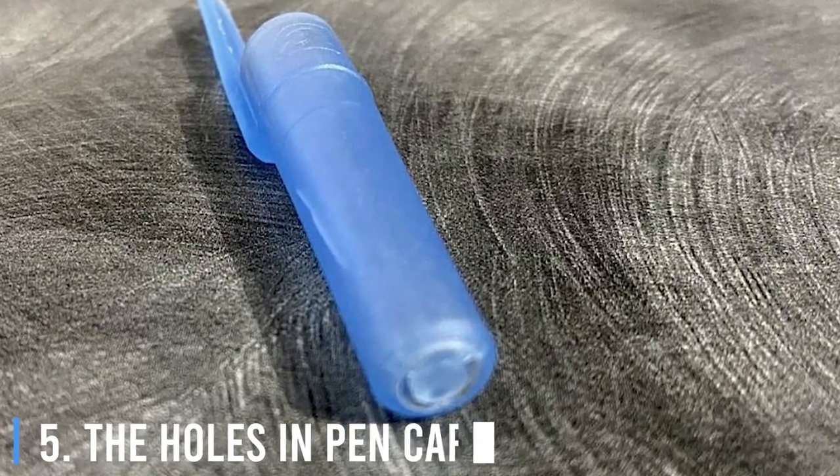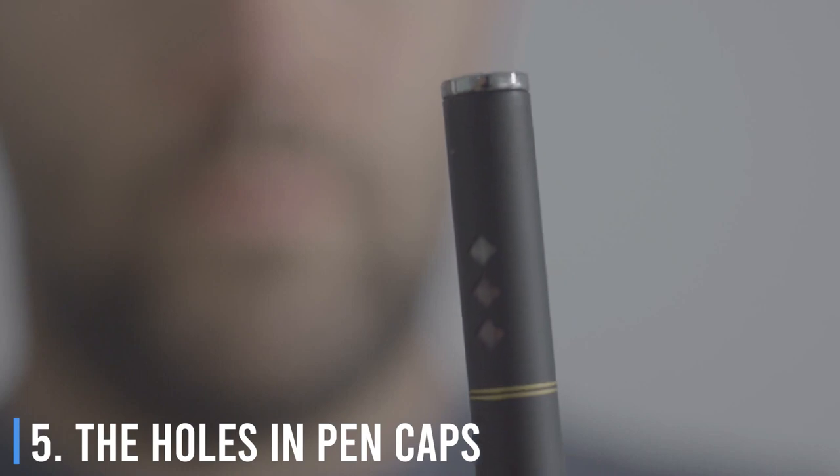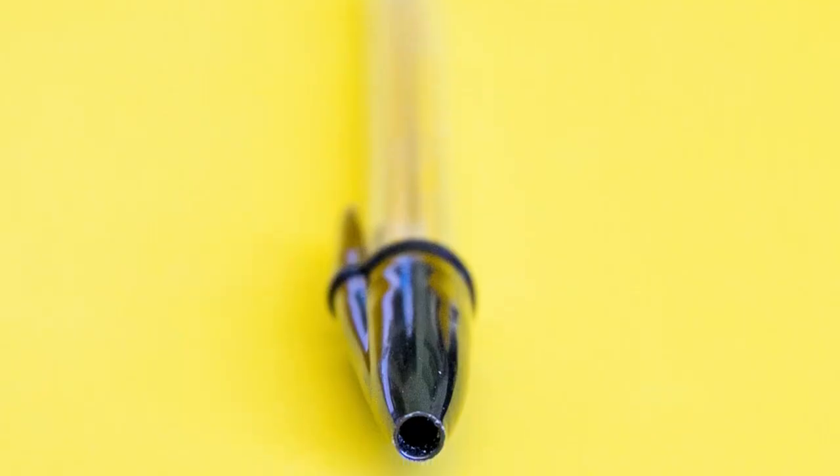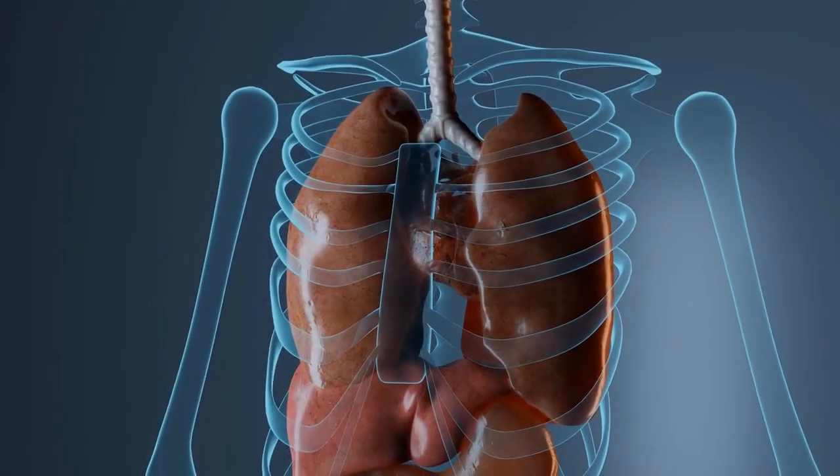5. The Holes In Pen Caps. Some people can't help but chew the caps of their pens — tip, don't do this. However, it's a potential health hazard because you might swallow it and choke. The holes in the caps allow people to breathe in case that happens.